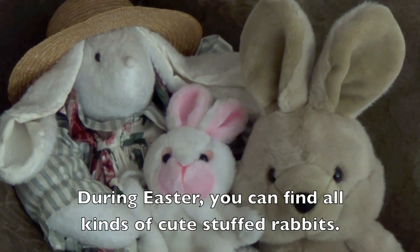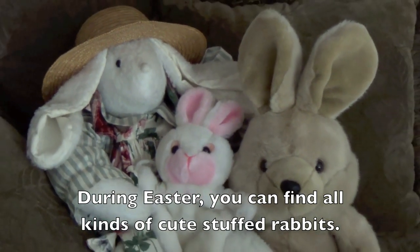During Easter, you can find all kinds of cute stuffed rabbits.